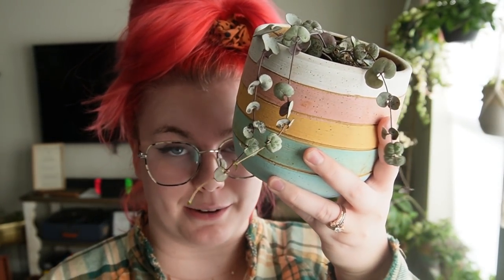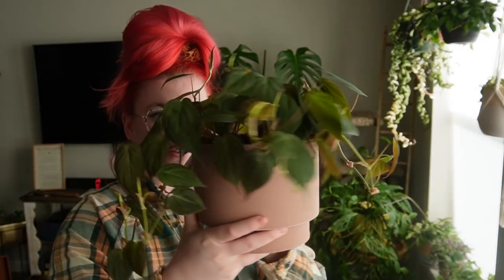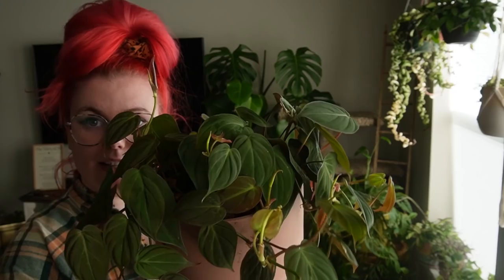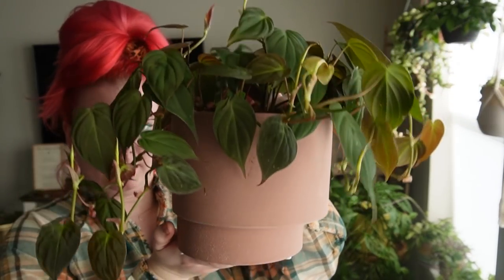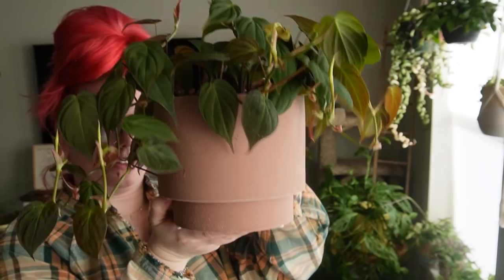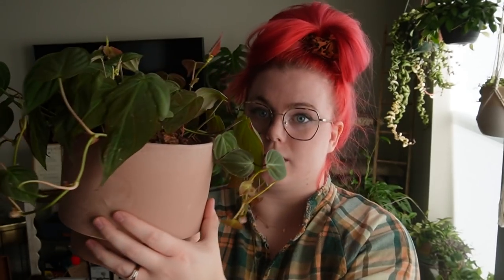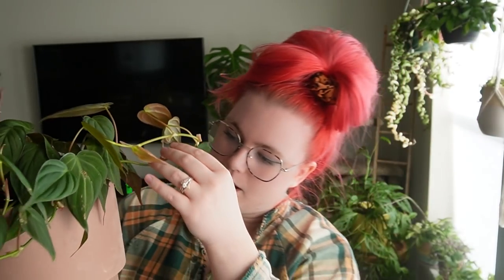This is my philodendron micans — well, one of them; I'll show you the other one in just a second. He is doing so good — absolutely lush. He's in a double pot, so this is the saucer and it sits right underneath. He's just a really good plant. The back is the part facing the sun so we're going to see some more growth. In this house I'm actually going to work on rotating my plants so they're all nice and pretty from every angle.